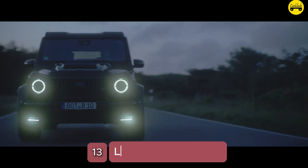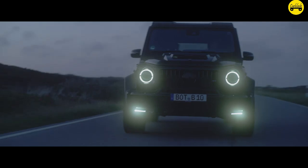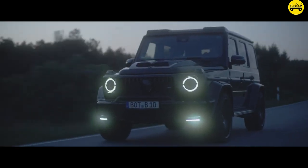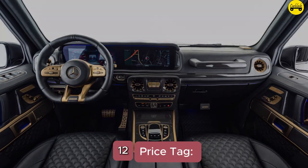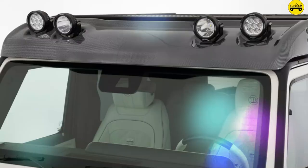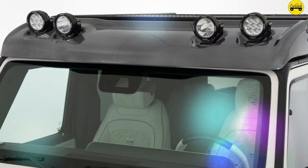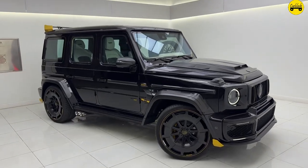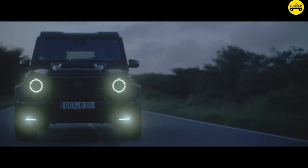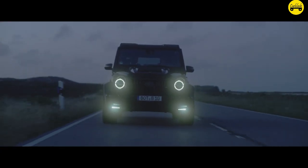Number 13: Limited Production. Brabus produces the G-Wagon 800 in limited numbers, ensuring exclusivity for its owners. Number 12: Price Tag. As a high-performance luxury SUV with extensive customizations, the 2024 Brabus G-Wagon 800 comes with a premium price tag significantly higher than the standard Mercedes-AMG G63, making it a symbol of exclusivity and luxury.